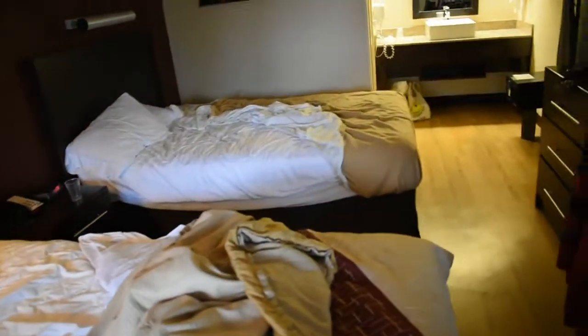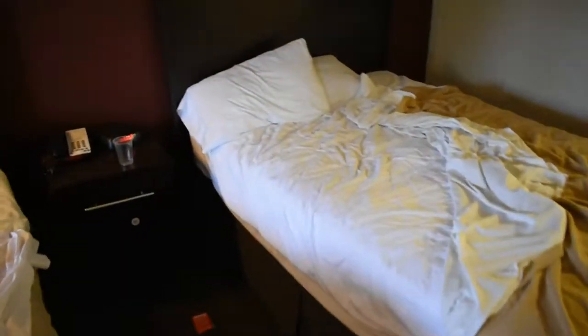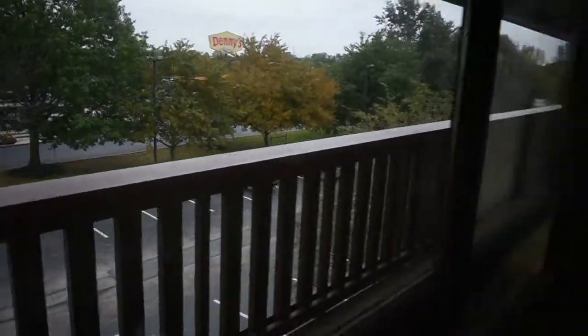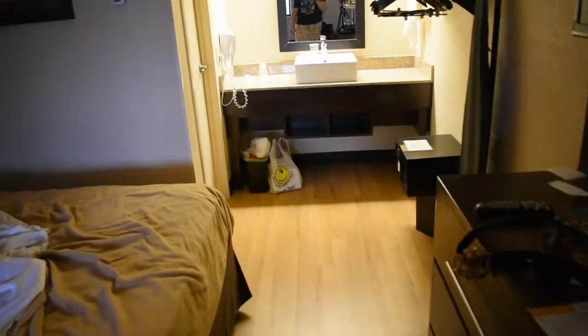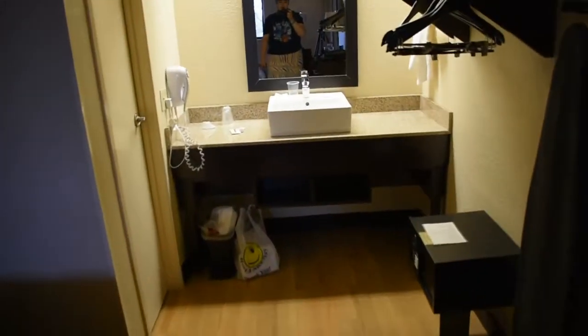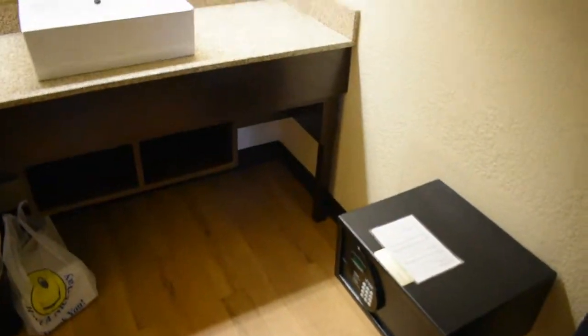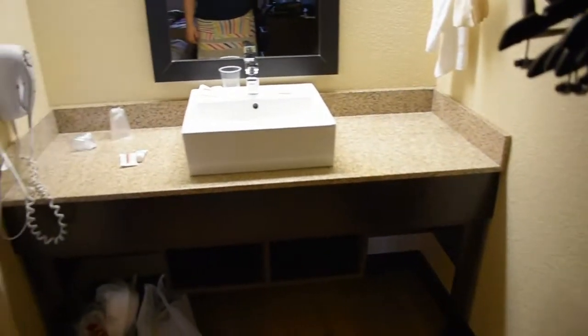The beds were slept in — they were functional, clean beds. They have a Denny's right next door where we had breakfast for two mornings, which was decent. The wi-fi is really, really good.